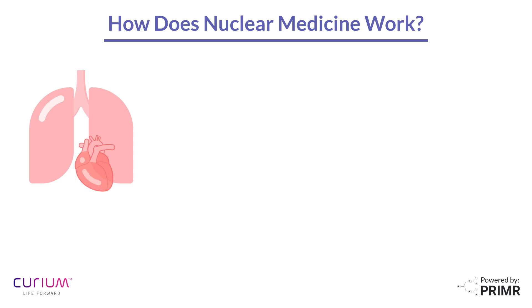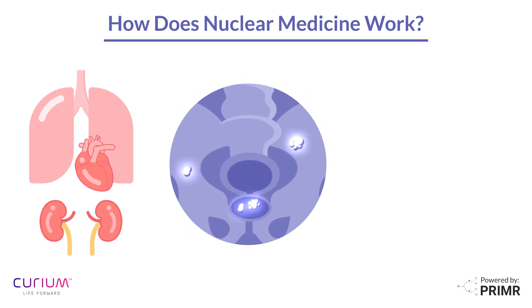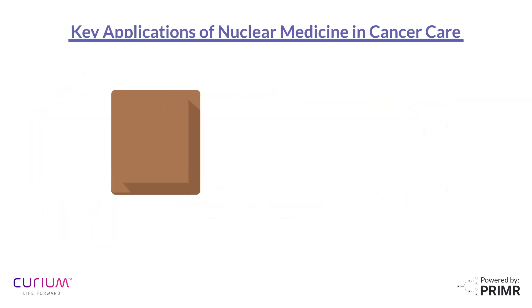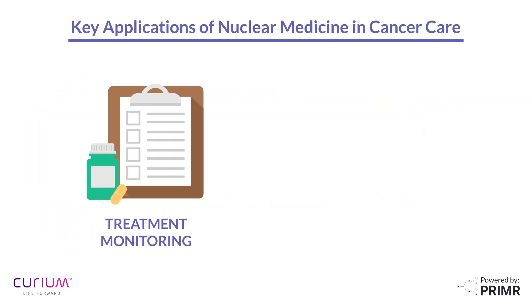In summary, nuclear medicine can help doctors detect abnormalities in organ function, detect certain cancers, and even deliver radiation therapy directly to cancer cells. Nuclear medicine also plays a role in treatment monitoring. By comparing scans taken before, during, and after treatment, doctors can see if a therapy is working and adjust the treatment plan as needed.